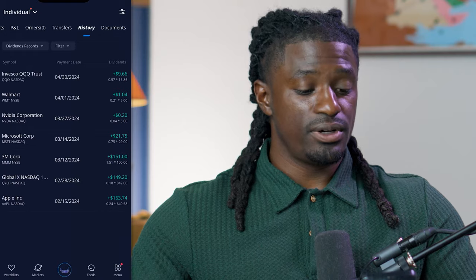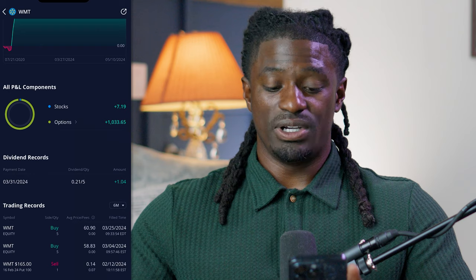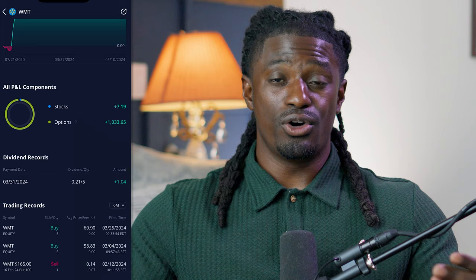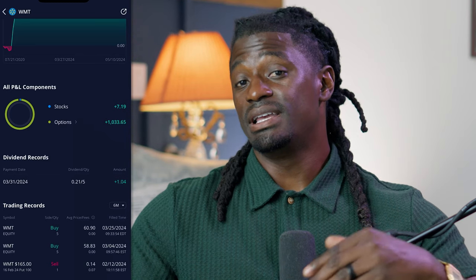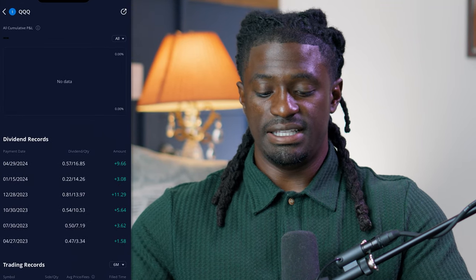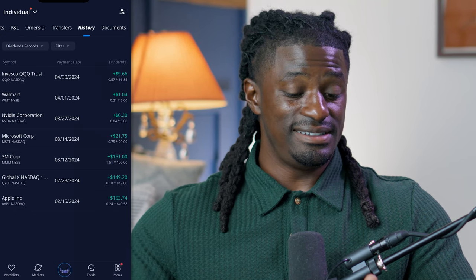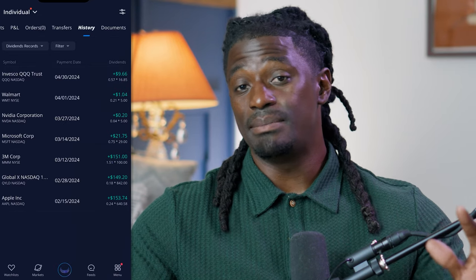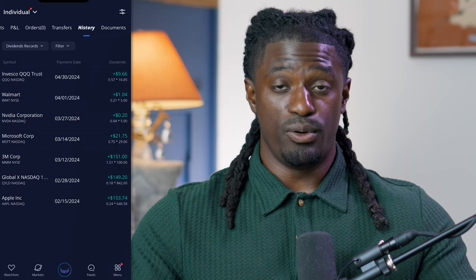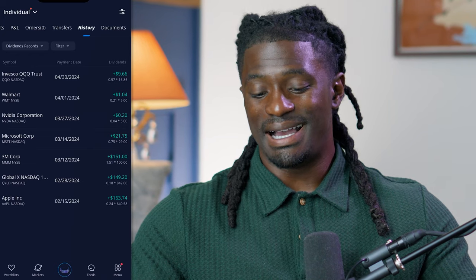Welcome back, dreamers. Here we are inside my WeBull account. The first one that paid me out was Walmart. I have five shares; they paid me out 21 cents a share, giving me $1.04. I ended up buying five more shares of Walmart so I should be making an extra $1.04 next dividend payment. Then towards the end of the month I got paid out from QQQ ETF. I buy $20 worth of QQQ every single day, and that paid me out $9.66. I absolutely love QQQ — it invests inside the top technology companies in America and sometimes outperforms the S&P 500. With those two stocks combined, that's $10.70.